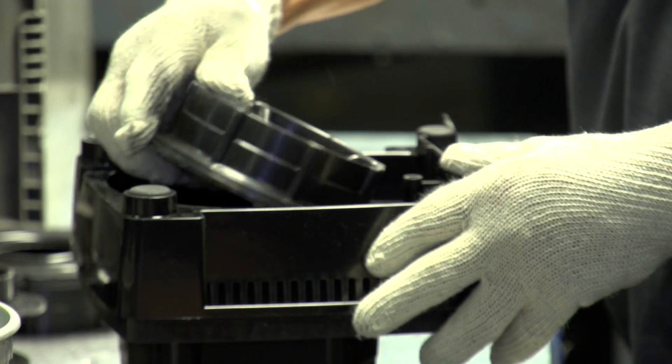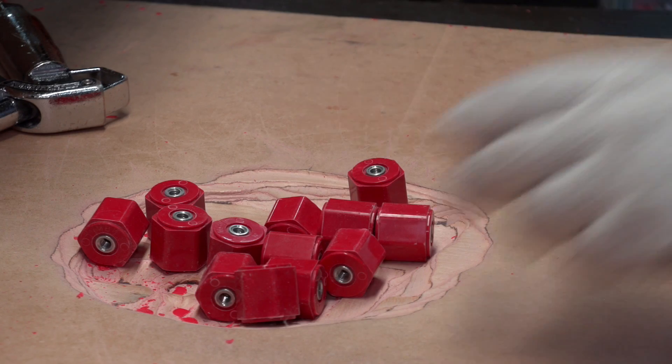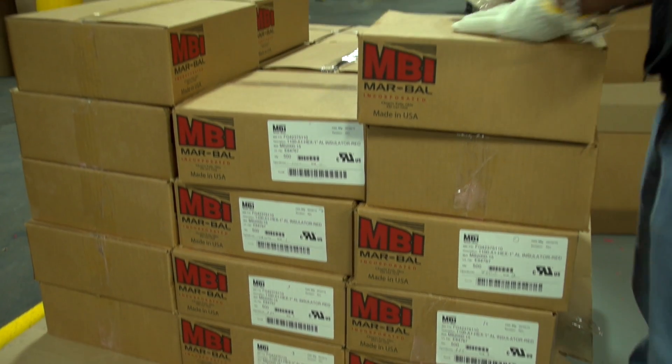With IQMS being instituted in all three of our plants, we mold insulators for our sister company. So it's just a direct link for inventory. It's so simple to mold them, know what we have, send them to our sister company, and basically it's just a move in IQMS.